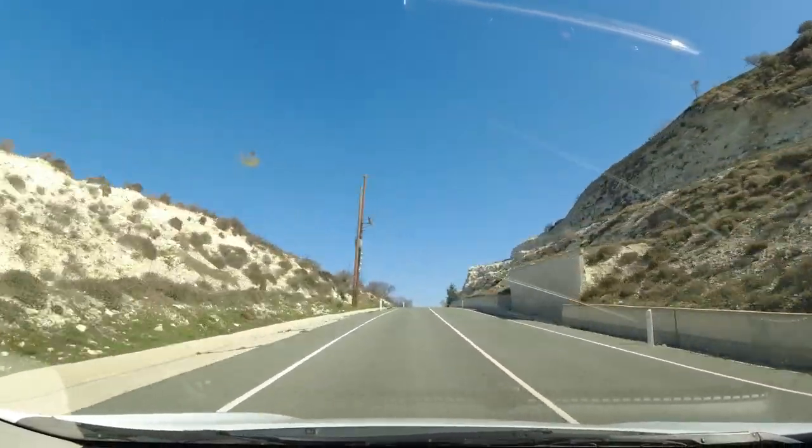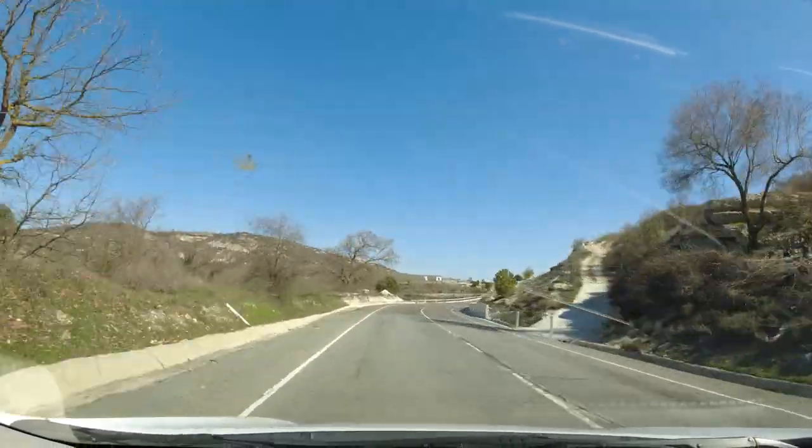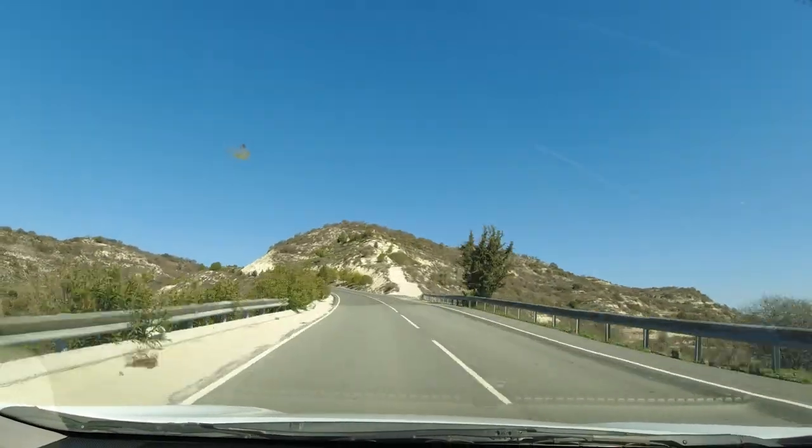Hopefully you're enjoying this little drive in Cyprus. If you are, why not give us a like — we'd really appreciate that. And if you like my style of videos, why not subscribe so you can follow us on our travels near and far.